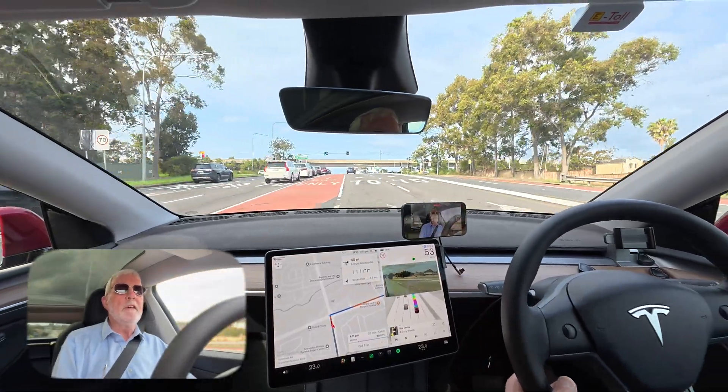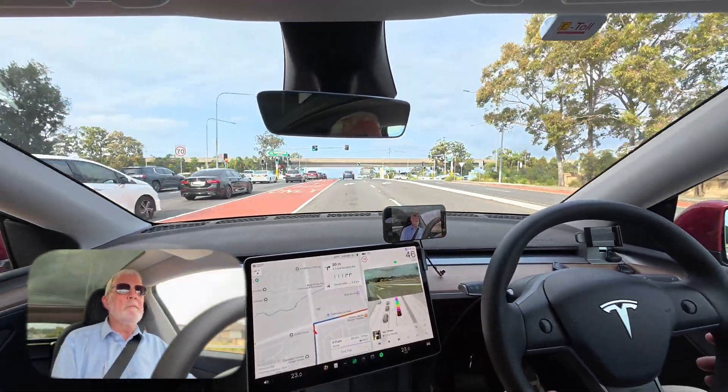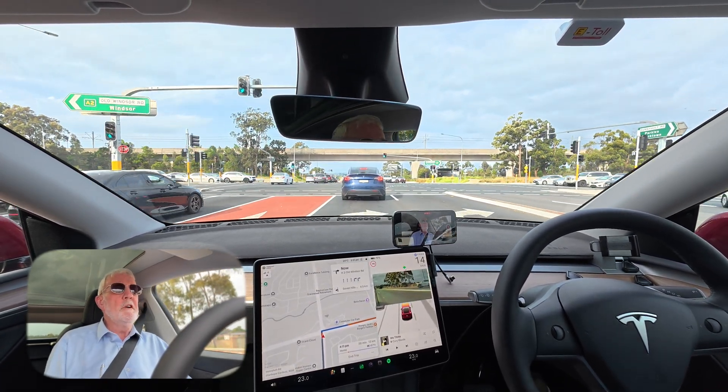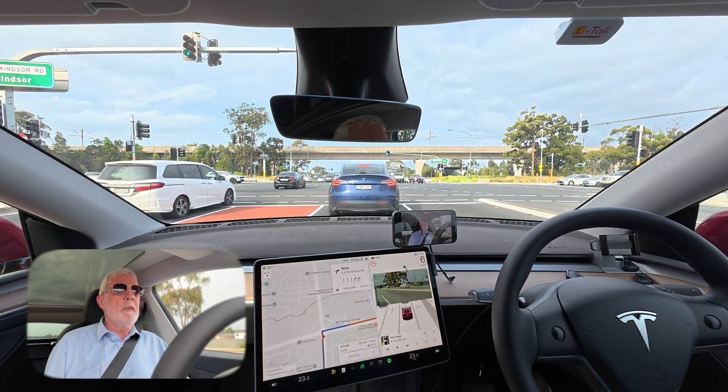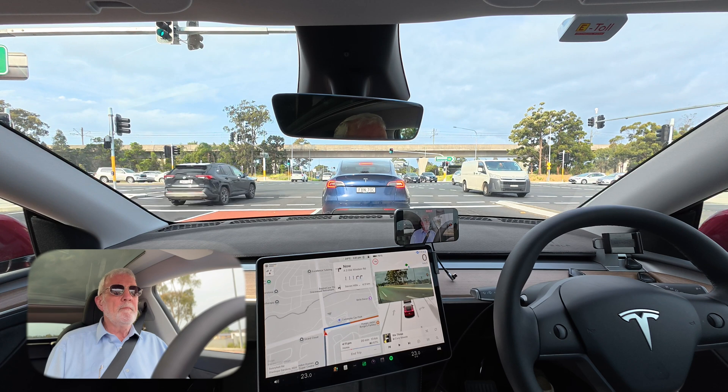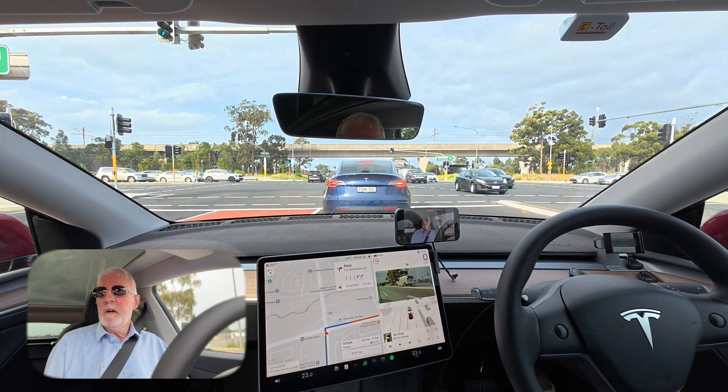And it did — how about that! Yeah, that worked quite well, no problem whatsoever, no intervention needed. And now we're in the correct lanes to turn right onto Old Windsor Road. Thank you for watching.